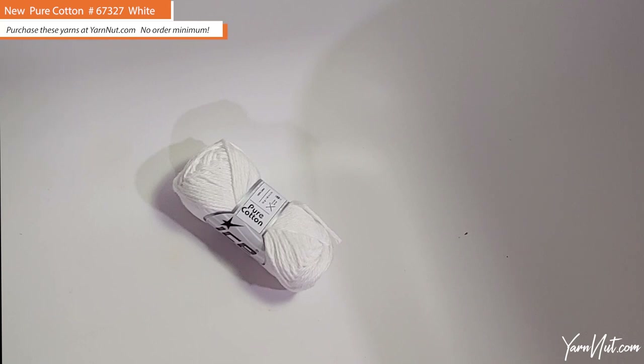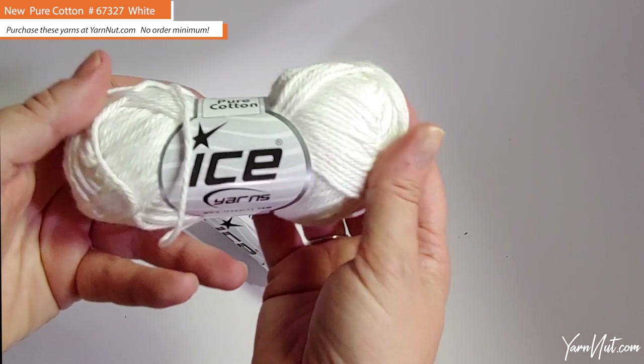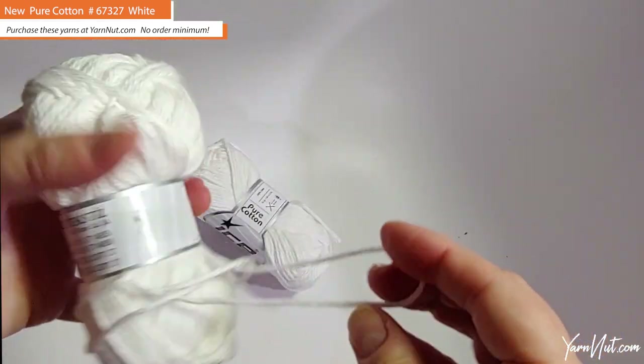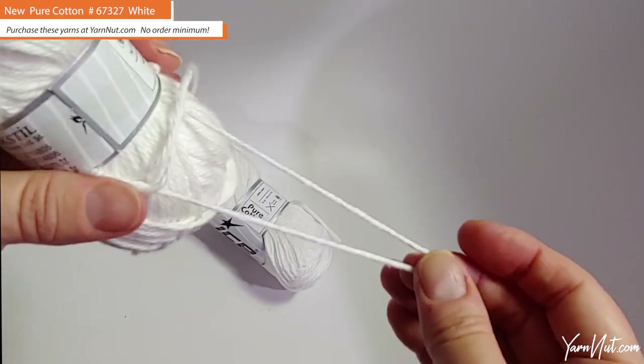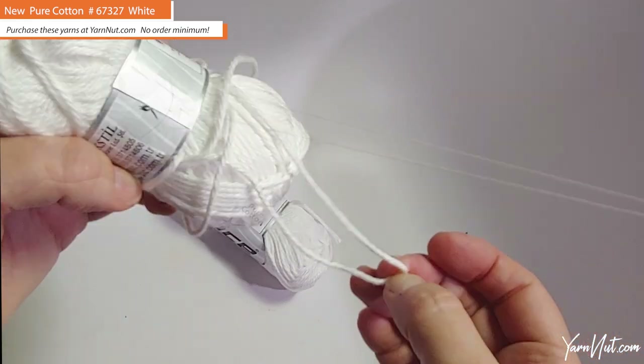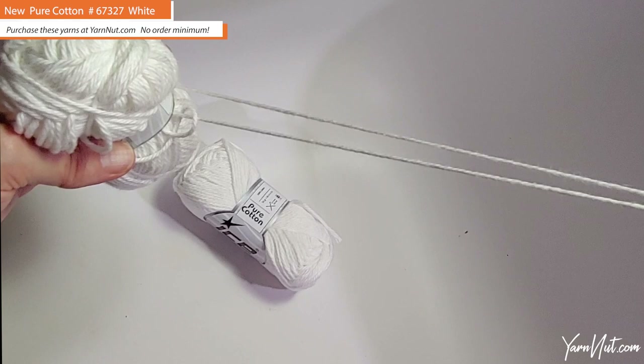Another brand new yarn from Ice is Pure Cotton — a four-weight, 50-gram ball, and 100% cotton. I don't love that it's only 50 grams for a four-weight; that's really not a lot. But this yarn is super soft — definitely not your dishcloth cotton — and it has a slight sheen to it. The yarn is just gorgeous.